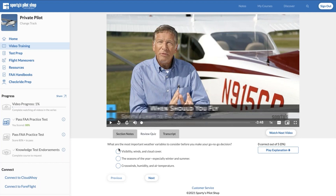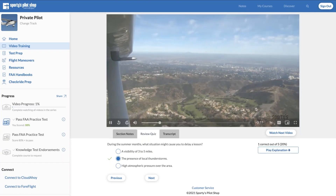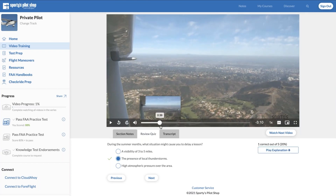We have a dedicated test prep section on the other side of the screen which we'll jump into later. Because these are real-world, scenario-based training questions, each one is tied to the video. If you answer one incorrectly after the quiz, you can use the Play Explanation button, and that will jump right to the point in the video that covers that training topic. So you can jump back to a point in the video to cover content related to that question — a great way to review in addition to the section notes.